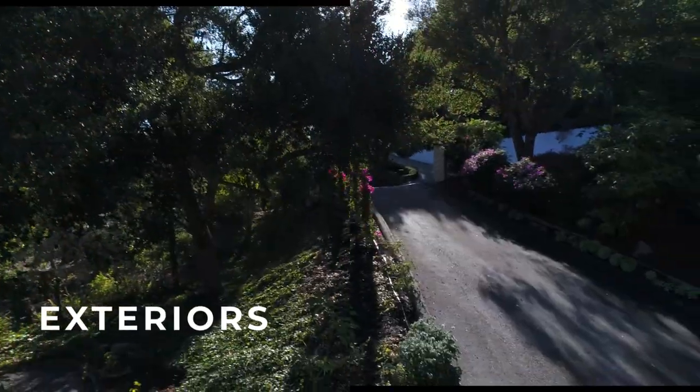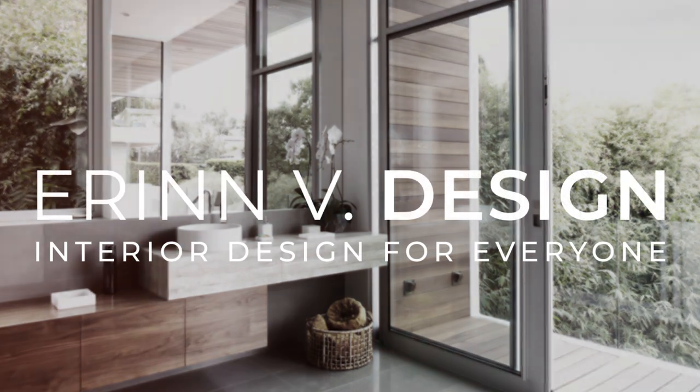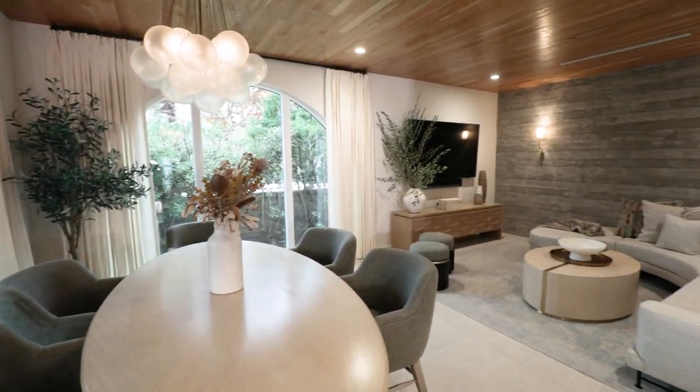Hi there! In this episode, we're going to talk about family rooms and entryways. In many homes, the entry is the first thing people see, and then the family room is the most used space in the house. Today we're going to tour the family room, which functions as a TV room, and the entry in this Playa Vista project.